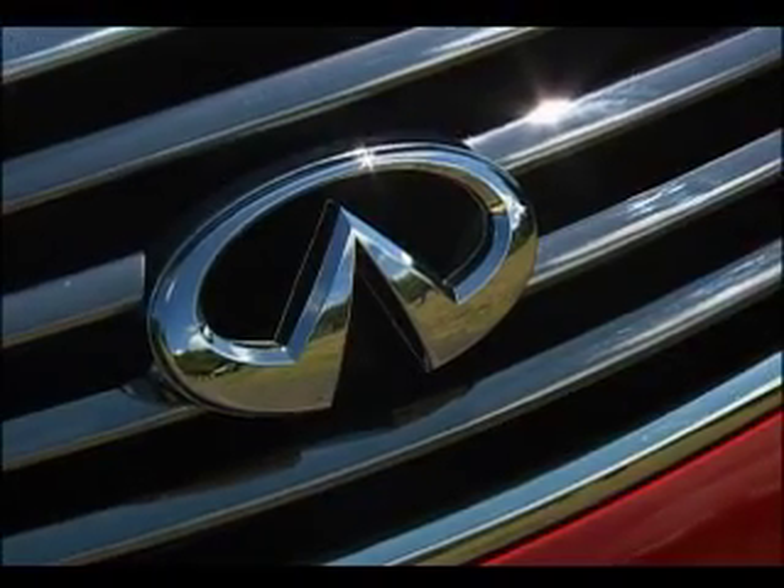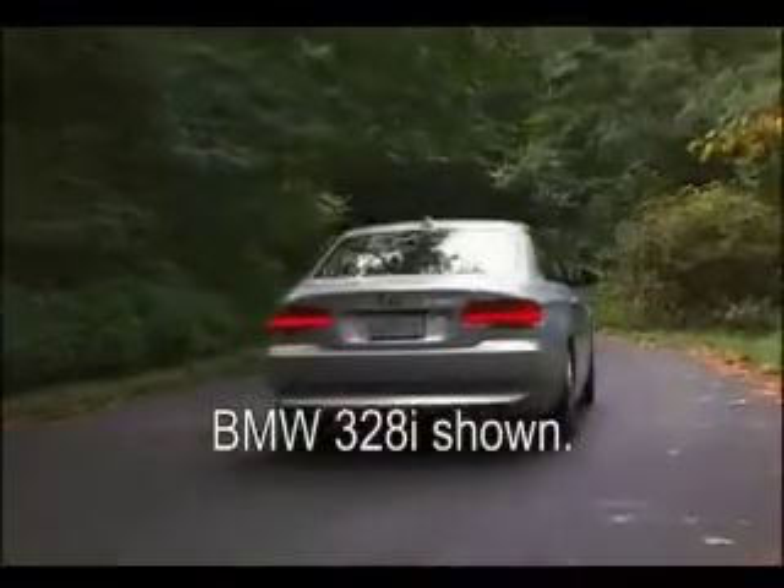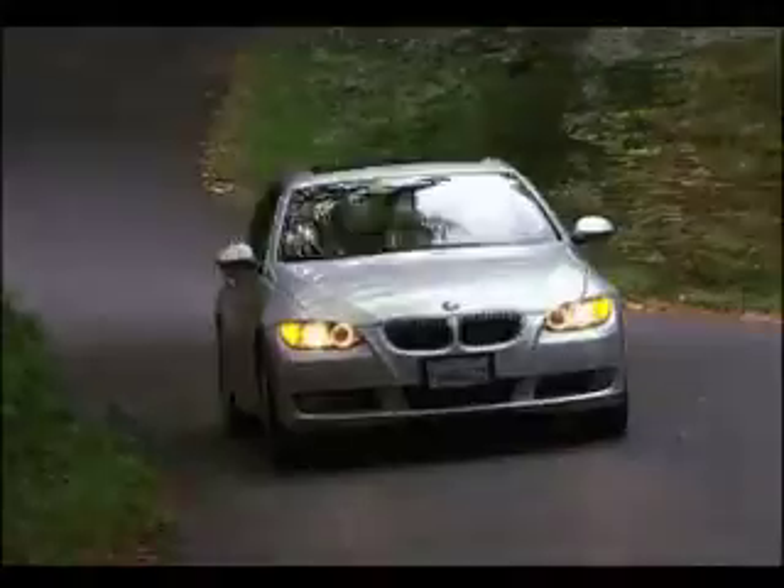Everyone wants to know which is better, the BMW or the Infiniti. Here, the responsibility falls on you — this is not a cop-out, they're both good cars. You'll be the one to live with it, so test drive them both.